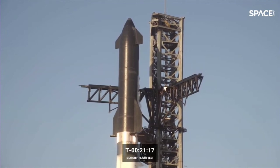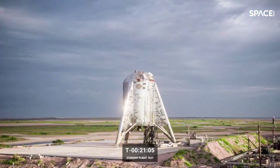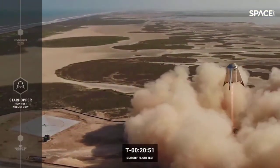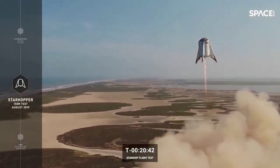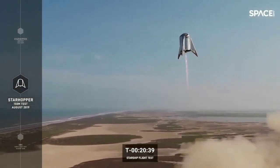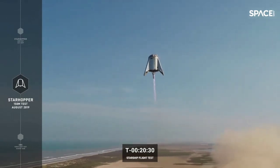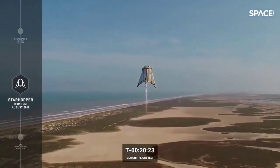Starship testing ramped up in July 2019 with the Starhopper prototype — a short version of today's Starship, standing just over 18 meters tall with a single engine. It was test-flown to perform landing and low-level altitude maneuvers. The initial flight test reached about 20 meters, followed by a second hop to 150 meters where the vehicle landed about 100 meters further from the launch pad. Notably, this was the first time a Raptor engine was used in flight.